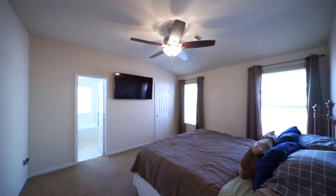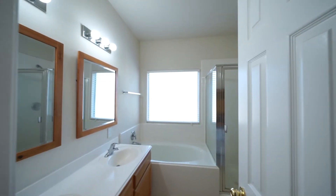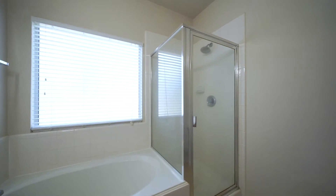The spacious primary bedroom gives you a sense of privacy and offers a large closet space. The primary bathroom features dual sinks, a garden tub, and a walk-in shower.